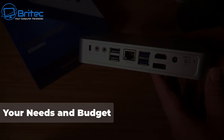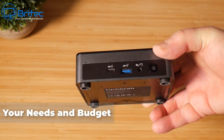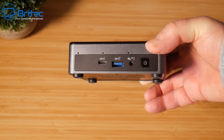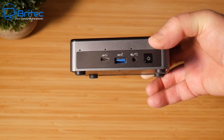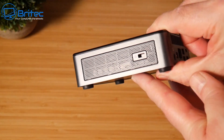Next up we're going to talk about your needs and also your budget. What do you actually need the mini PC for? Are you looking for general use — something just to surf the web, check your emails and watch YouTube videos — or maybe something a bit more advanced that can do some light gaming or video editing?